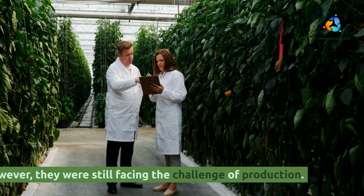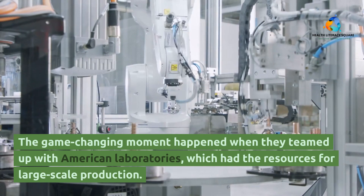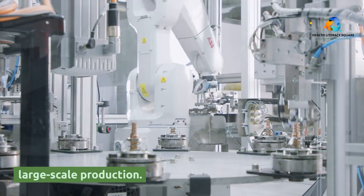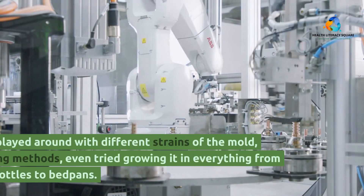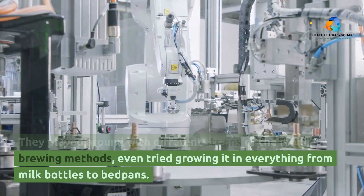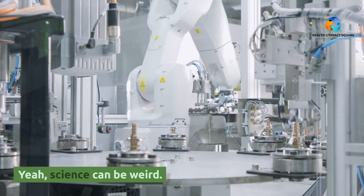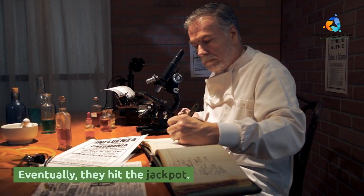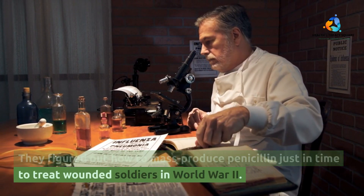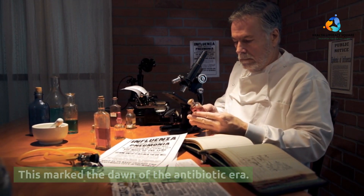However, they were still facing the challenge of production. The game-changing moment happened when they teamed up with American laboratories, which had the resources for large-scale production. They played around with different strains of the mold, brewing methods, even tried growing it in everything from milk bottles to bedpans. Yeah, science can be weird. Eventually they hit the jackpot — they figured out how to mass-produce penicillin just in time to treat wounded soldiers in World War II. This marked the dawn of the antibiotic era.